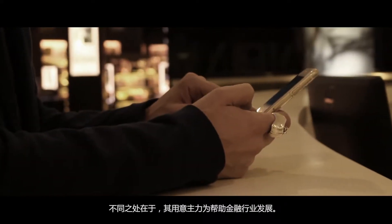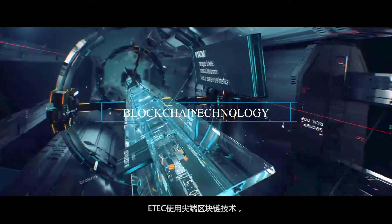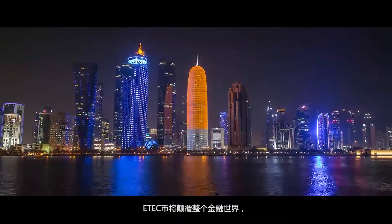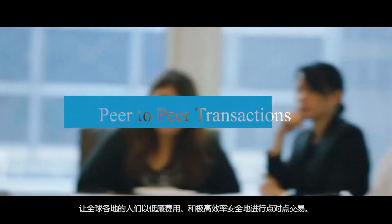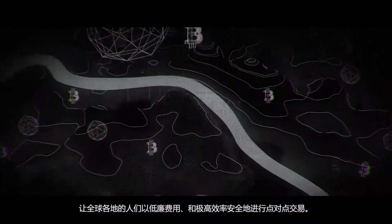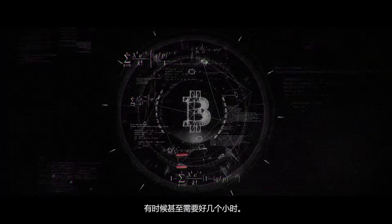eTech Coin is a cryptocurrency very much like Bitcoin and Ethereum, but with a much bigger aim to help and serve the financial industry. Based on cutting-edge blockchain technology, eTech Coin would revolutionize the financial world, enabling people from all over the world to carry out peer-to-peer transactions efficiently, securely, and at minimal costs.